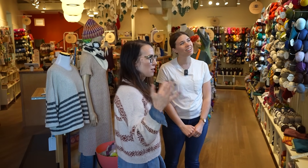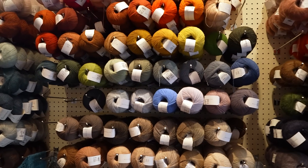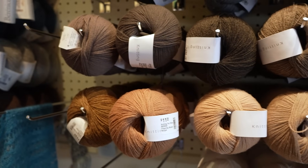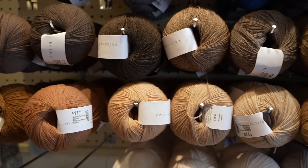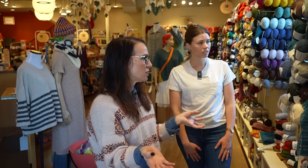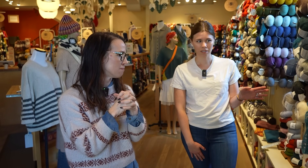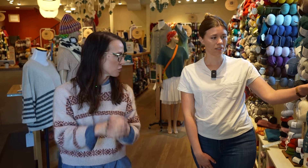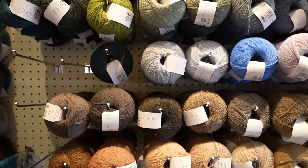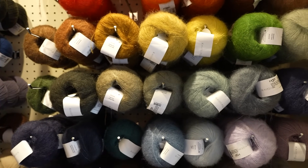We start in the store with our lace section. We're kind of known for Knitting for Olive at this point, so that's the biggest part of this wall. We import this — it's a wonderful yarn brand really designed to let you make your own yarn. You can combine mohair, merino, their silk, their cashmere, and blend it all together into the gauge and feel you want. This has been a big fan favorite with our customers. I was actually planning my next sweater using Knitting for Olive on the way here this morning, so I'll be shopping later.